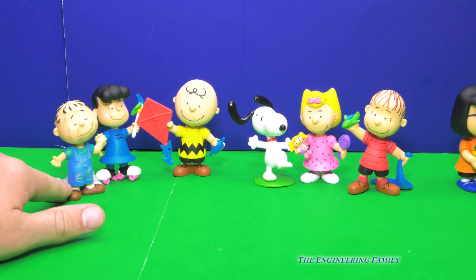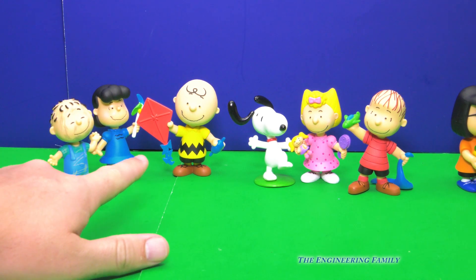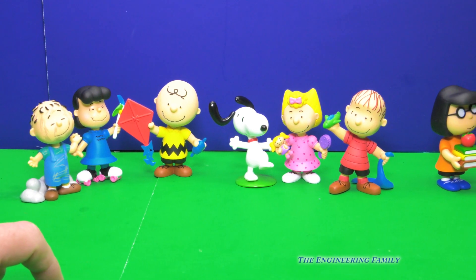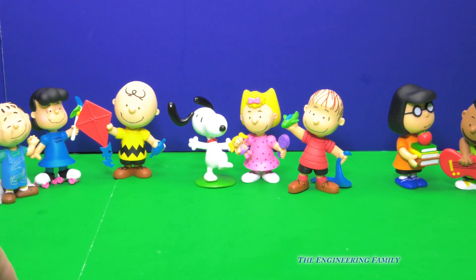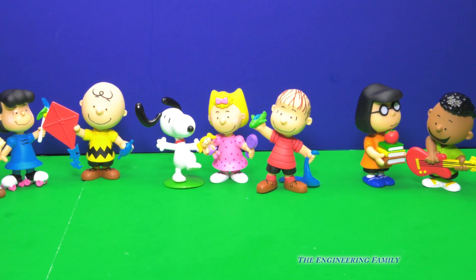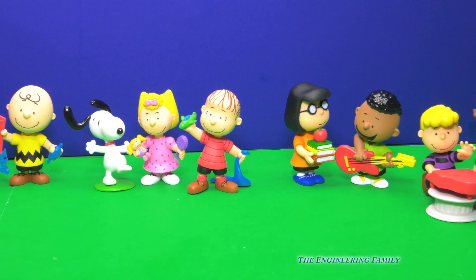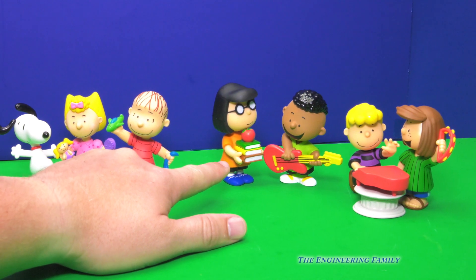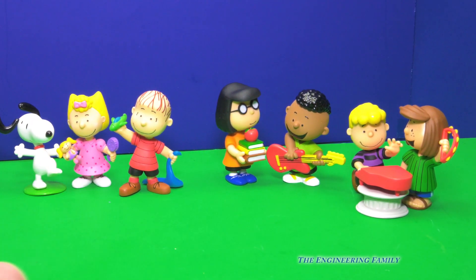Alright, let's see everybody together now. Here they are. Pigpen, Lucy, and Charlie Brown are playing outside — she's got roller skates on and Charlie Brown's got his kite. Snoopy, Sally, and Linus are inside playing, because he's got his airplane, she's got her dolly, and of course there's his blanket — but he takes his blanket everywhere. And then finally, we've got the last four: Marcy has everybody's books, Franklin's on the guitar, Schroeder's playing the piano really good music, and Peppermint Patty is playing her tambourine.